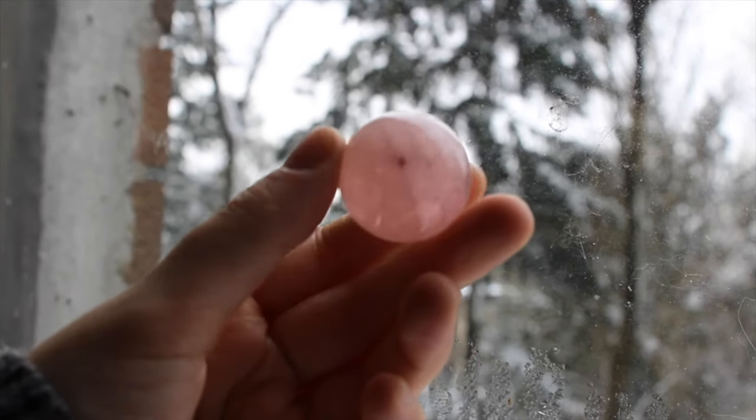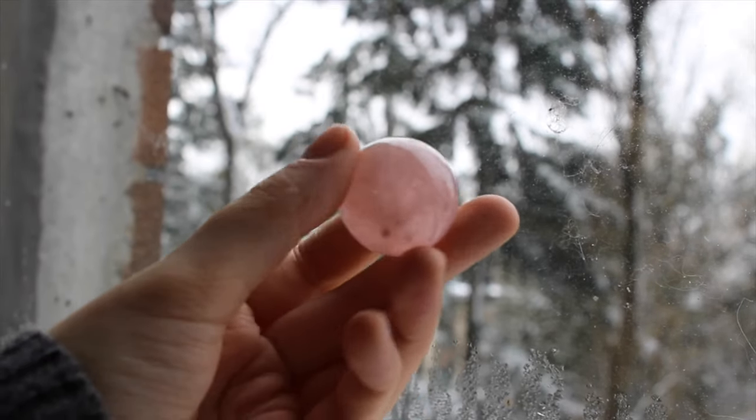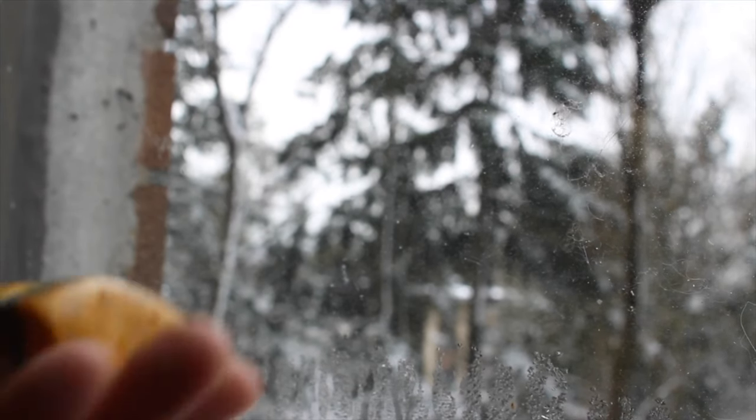I've also got this baby rose quartz sphere. This is one of my first spheres, I think, and it does have a star asterism, but it obviously just didn't show in the clip.